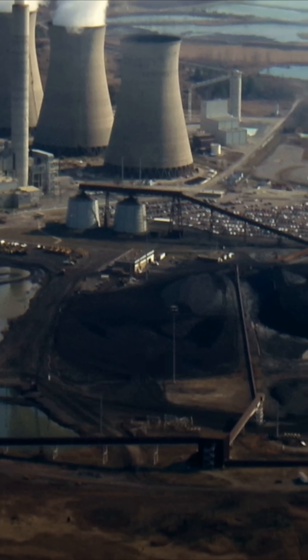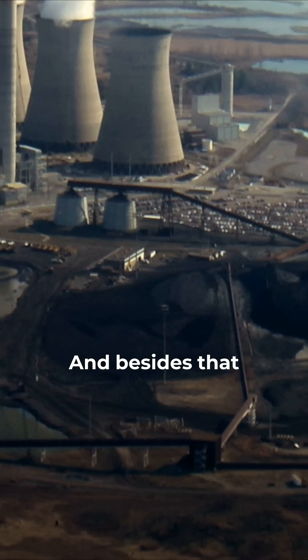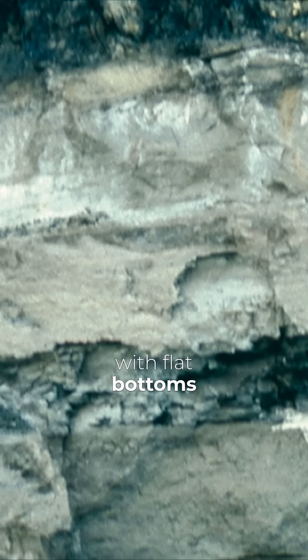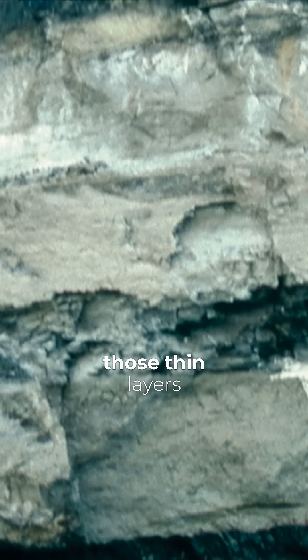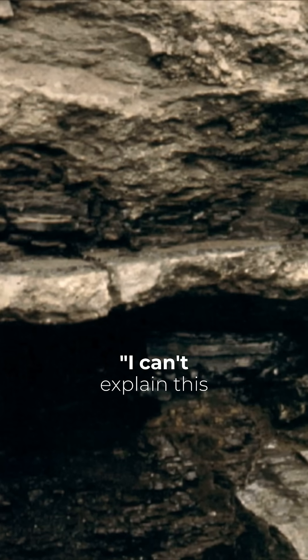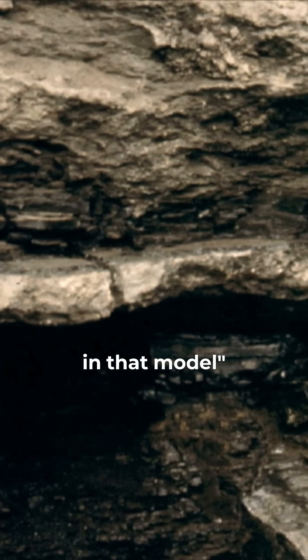But when he looked at it, he found a flat base, a flat top, and besides that, even seams in it — thin layers of shale in the middle of the coal with flat bottoms and tops to even those thin layers — and pieces of bark in the coal. And he concluded: I can't explain this in that model.